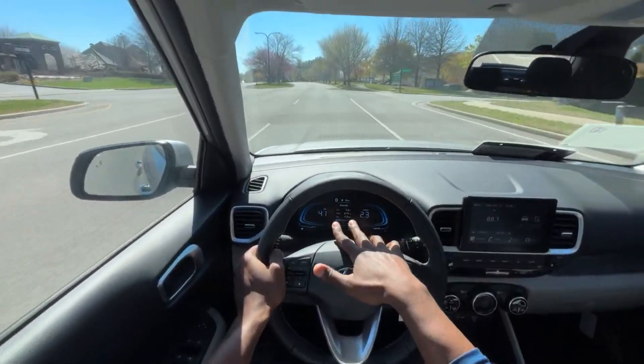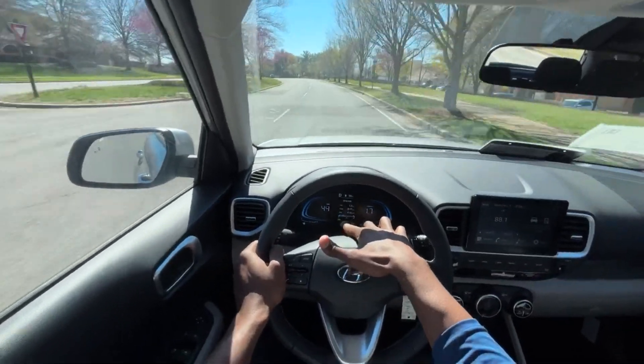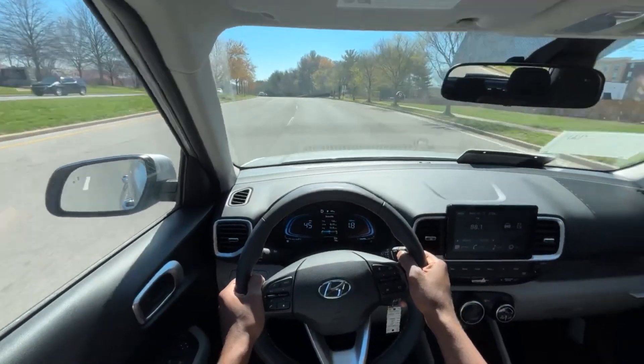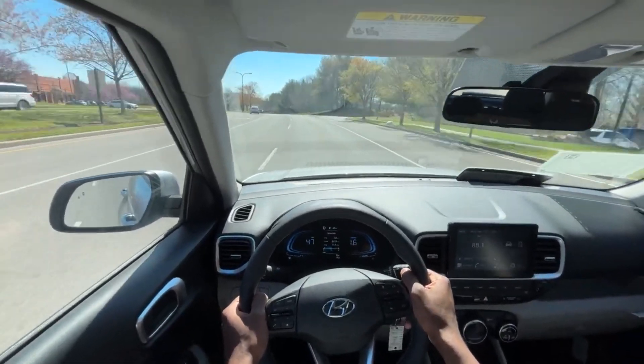What does throw me off is not having a needle for the speedometer — just having a digital readout, which is cool in its own way but also kind of weird.